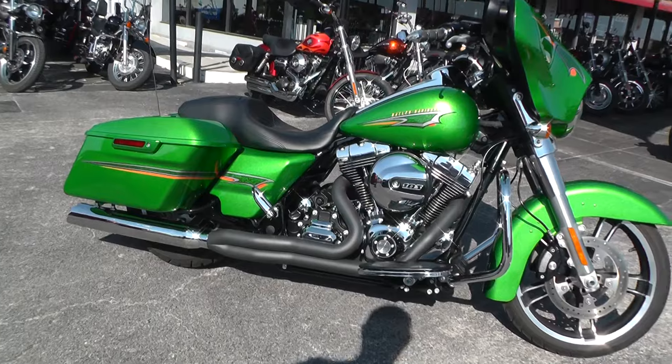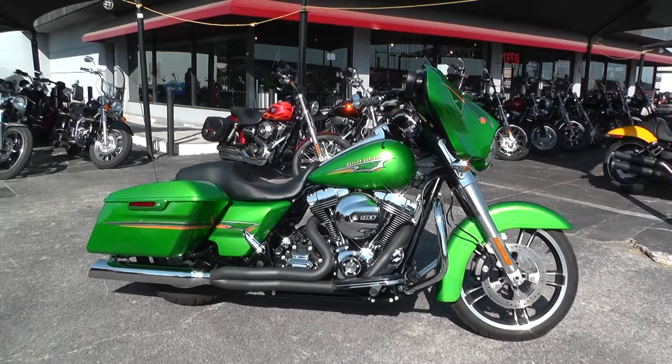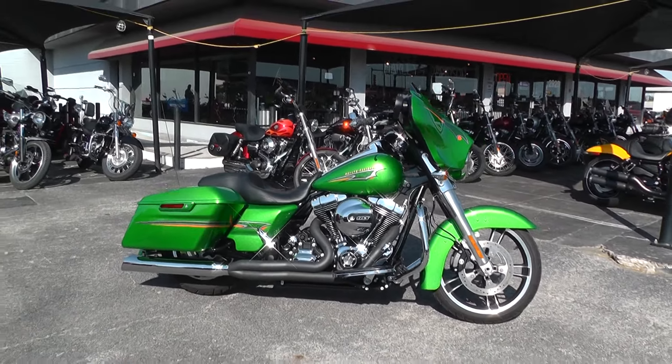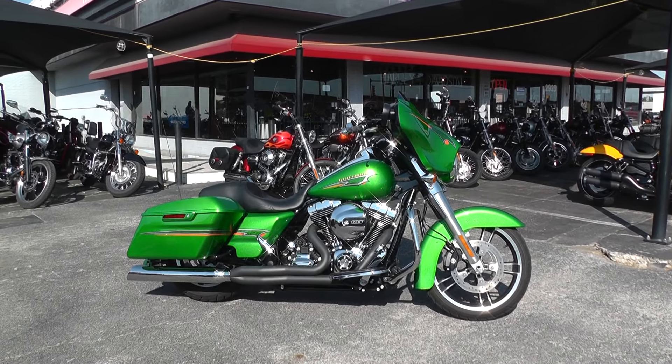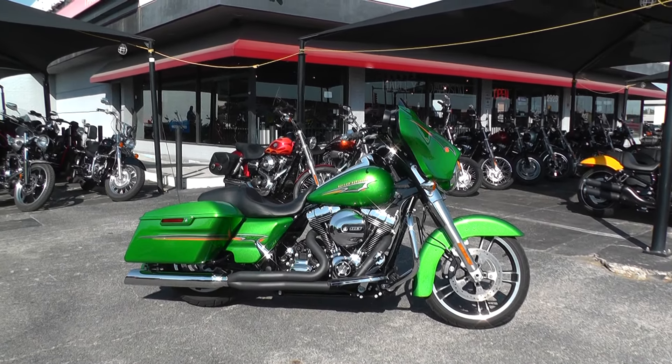We take almost anything in on trade, and we ship bikes all over the world, so it would be easy to get this one to you. This is Gino with American Motorcycle Trading Company in Arlington, Texas — thanks for looking!